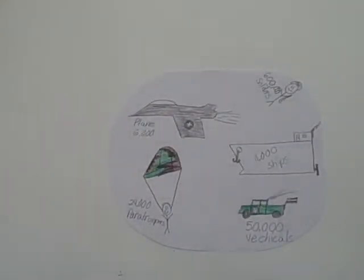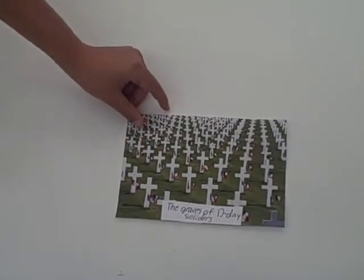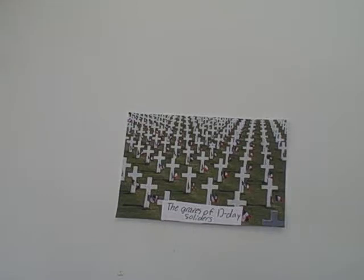After about two days of constant fighting, Germany finally surrendered. In the end, the Allied forces used a total of 50,000 vehicles, 6,000 planes, 24,000 paratroopers, 11,000 ships, and 600,000 soldiers. Sadly, the number of captured and killed soldiers were 6,603 from the United States, 2,700 from the United Kingdom, 1,074 from Canada, and between 4,000 to 9,000 from Germany.